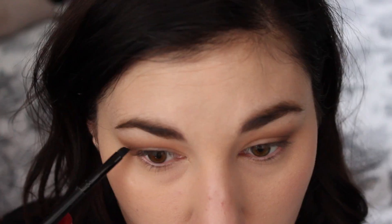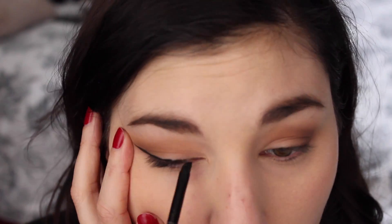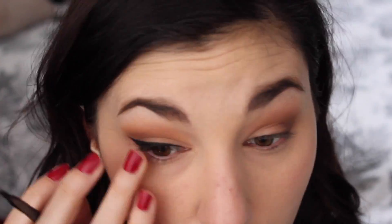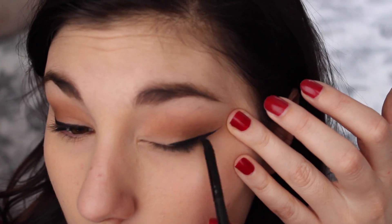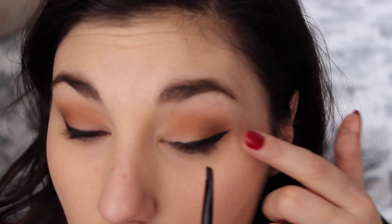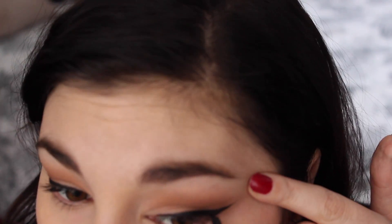Next we're going to create a wing using this Maybelline gel liner and an angled brush by e.l.f. I wanted to show you the full process but sped this part up so you can see how I do it. I start on the outside with my eye open and draw the wing where I want it, then drag the brush back towards my eye and smooth out that line. It just takes a little bit of practice — I think everybody really can pull off a winged eyeliner. Gel liner is a really good place to start if you don't usually do a winged liner.